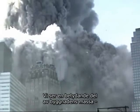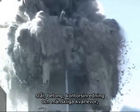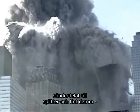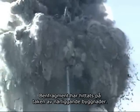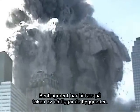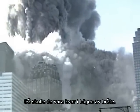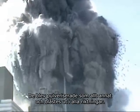We are seeing a major fraction of the mass of the building — steel, concrete, office furniture, and the remains of human beings — reduced to small pieces of rubble and fine dust and being explosively ejected in all directions. Bone fragments are found on the roofs of adjacent buildings. The bones were not crushed in the falling mass, or they would have been trapped in the debris pile. They were pulverized along with everything else and blown out in all directions.